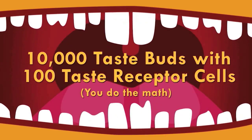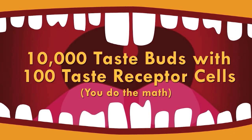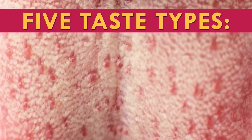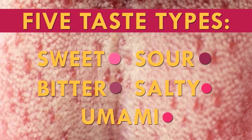Your mouth has a powerful chemical sensor equipped with around 10,000 individual taste buds, with up to 100 individual taste receptor cells each. These taste buds are specifically programmed to detect five different types of taste: sweet, sour, bitter, salty, and umami.